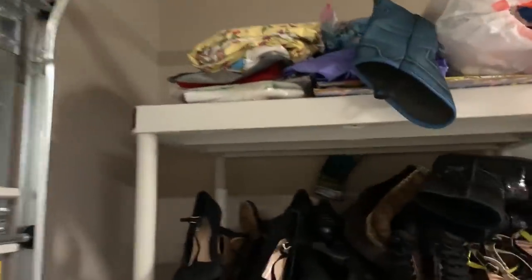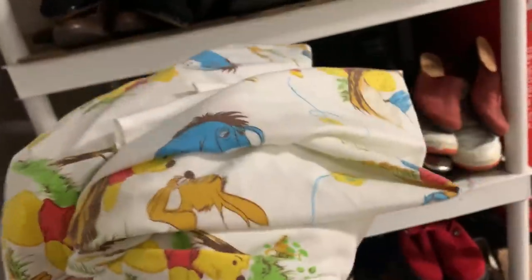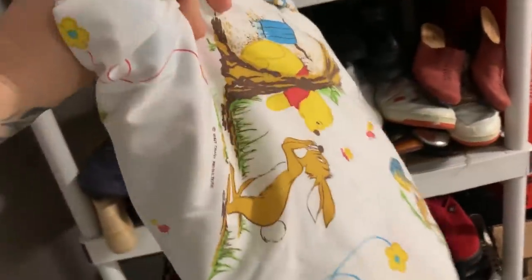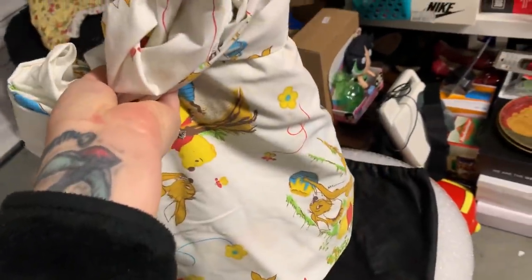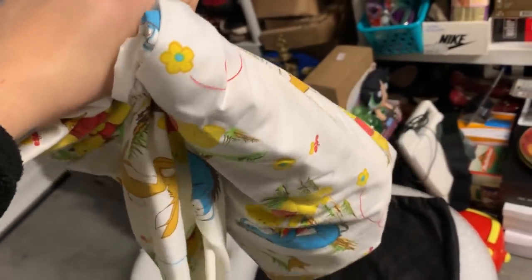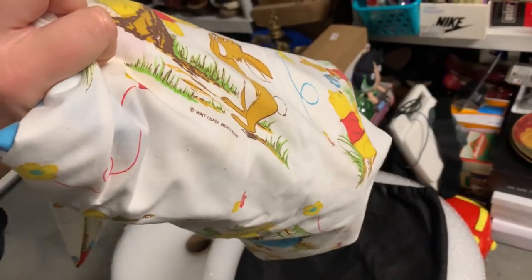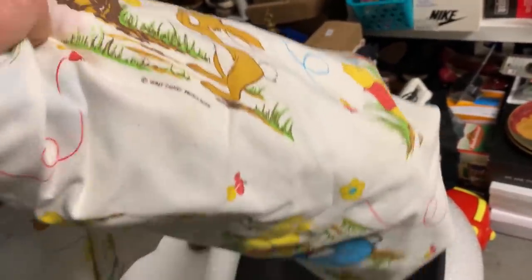Another great example of something that sold due to me cross-listing with the Vendoo software is these vintage bed sheets. They are a flat sheet and a fitted sheet with an all-over print — Walt Disney Winnie the Pooh — and they are vintage. I paid 50 cents for the whole set and they sold for $25 plus shipping on Poshmark. I went straight in after listing on eBay and cross-posted to all four platforms: eBay, Poshmark, Etsy, and Mercari. This is definitely a more unique item that could really have sold on any of those platforms, so I wanted as many people to see it as possible.